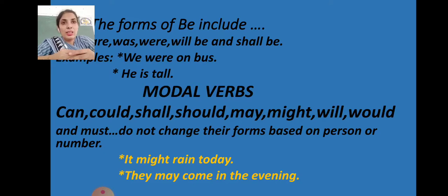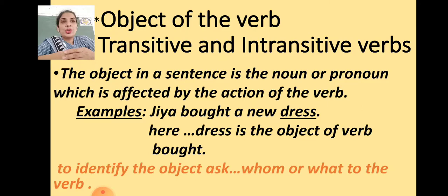Next we have modal verbs. Modal auxiliaries — can, could, shall, should, may, might, will, would, and must — do not change their forms based on person or number. Unlike be-forms where we say 'I am,' 'he is,' 'they are,' modal verbs stay the same for all subjects, singular and plural. That's why they are called modal verbs. Examples: 'It might rain today,' 'They may come in the evening.'